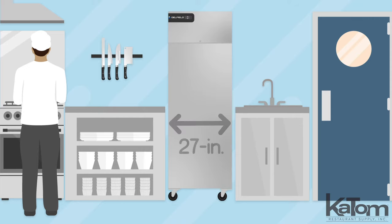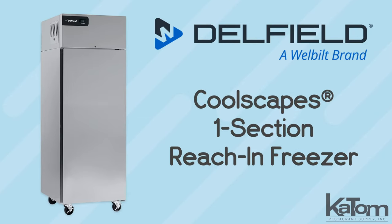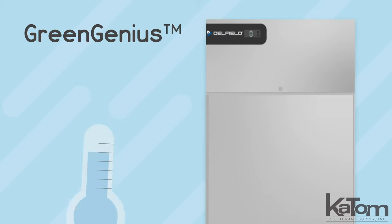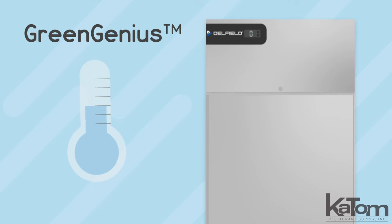Provide workhorse frozen storage in only a 27 inch wide footprint with this single section CoolScape's reach-in freezer from Delfield. The top mounted green genus refrigeration system maintains the cabinet between negative 5 and 0 degrees Fahrenheit, quickly pulling down the temperatures of newly added products with its electronic temperature control.